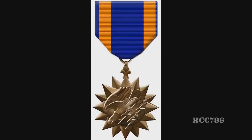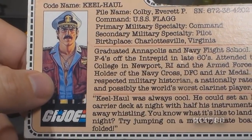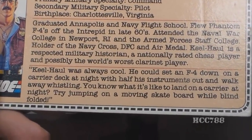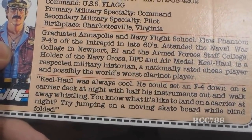Keelhaul is a holder of the Navy Cross, DFC, and Air Medal. He's a respected military historian, a nationally rated chess player, and possibly the world's worst clarinet player. This file card is loaded with information and many references to the real world, both historical and technical. Admiral Keelhaul is the highest-ranking member of the G.I. Joe team, but he is not in command of the team — General Hawk is. They could have made Keelhaul a captain, but a playset as awesome as the USS Flag could not be commanded by anything less than an admiral.